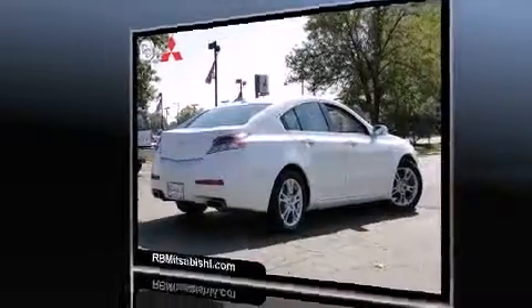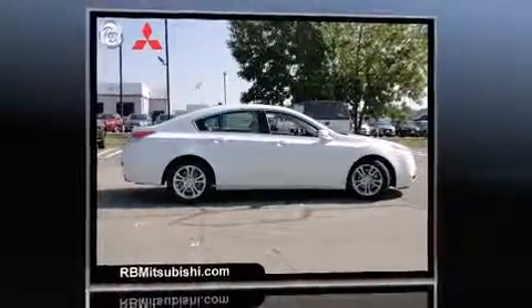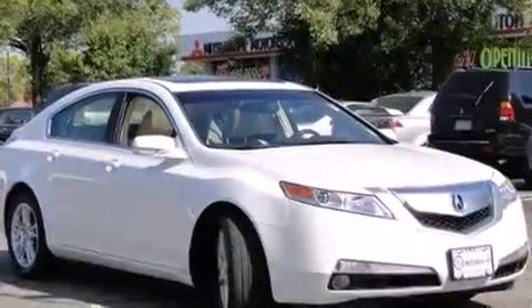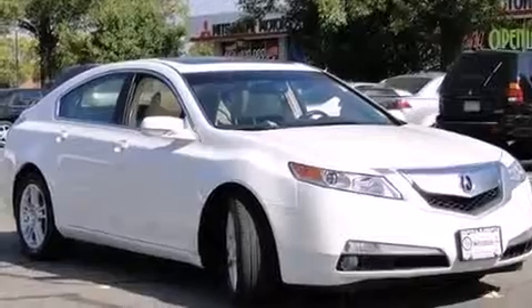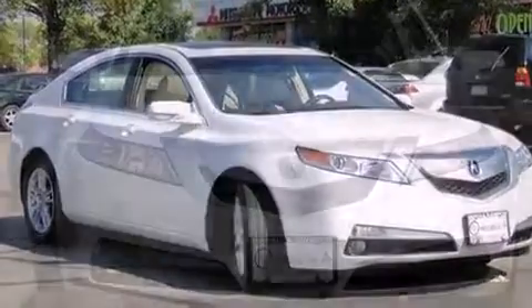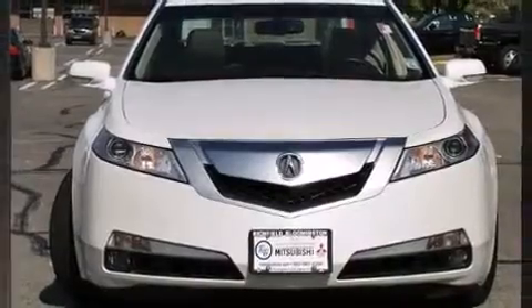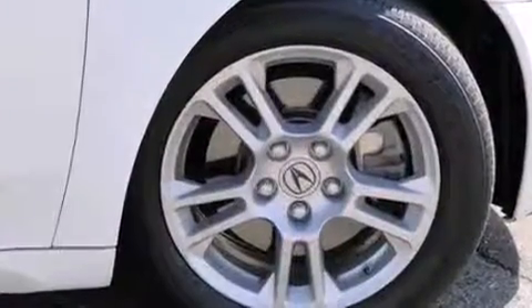All of the premium features expected of an Acura are offered, including front and rear reading lights, a tachometer, speed-sensitive wipers, a power seat, and leather upholstery. Everything is where it ought to be, from the dashboard controls to the door locks and window controls.